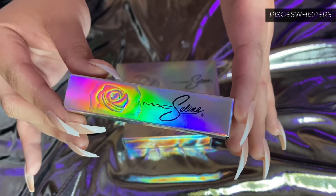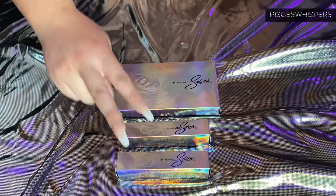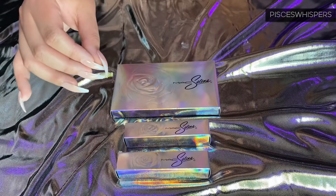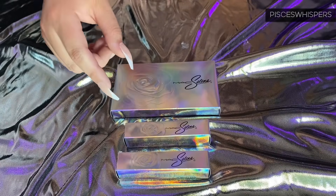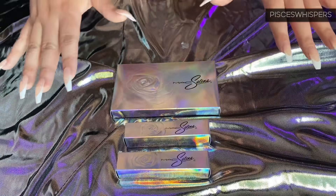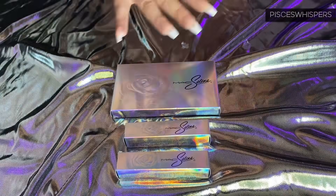Let me go ahead and show you guys the liquid lipsticks first and then the eyeshadow palette. I was only able to pick up two liquid lipsticks and the palette. I did order the rose highlighter, but they were very unorganized — so many people had complaints because we had paid for these items during the pre-sale, and almost three weeks later I got an email saying one of the items sold out. I did get a refund, but it was frustrating.